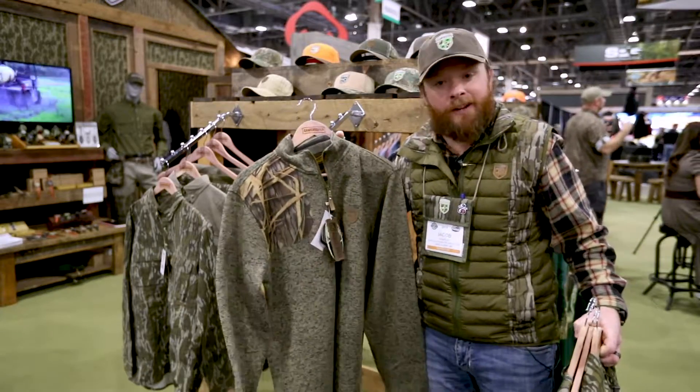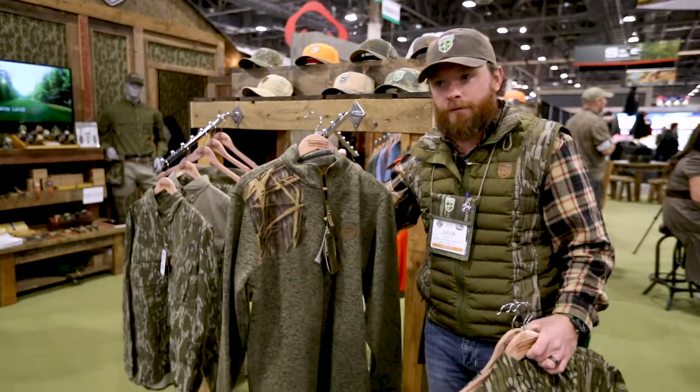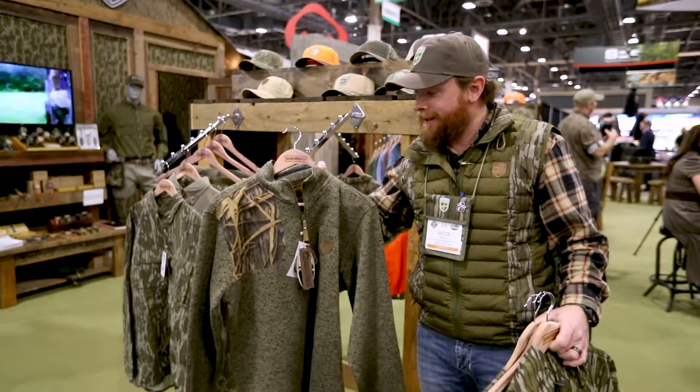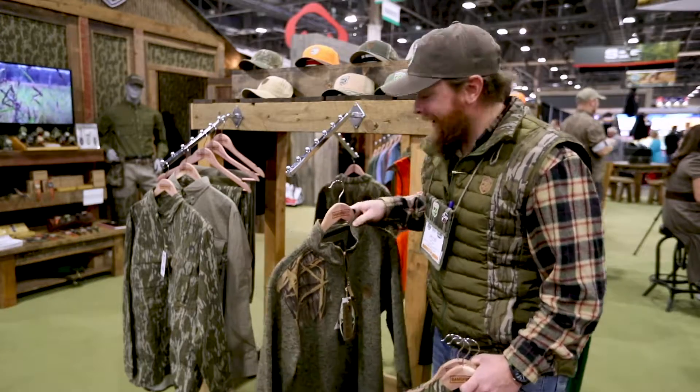Quarter zip — I don't really even need to say anything about this because it sells itself. It's awesome. It's got the shooting patch on it. It's a knit quarter zip. Cool product. And it's got shadow grass — can't beat shadow grass.